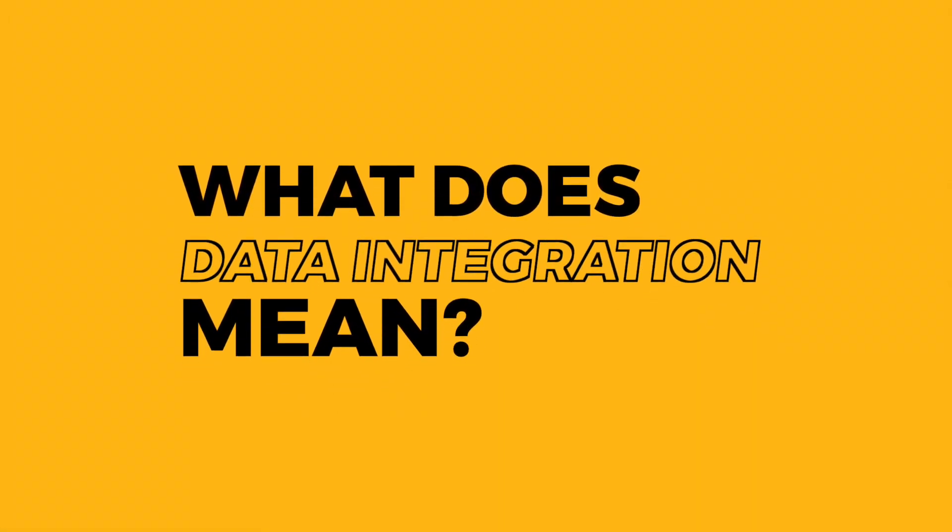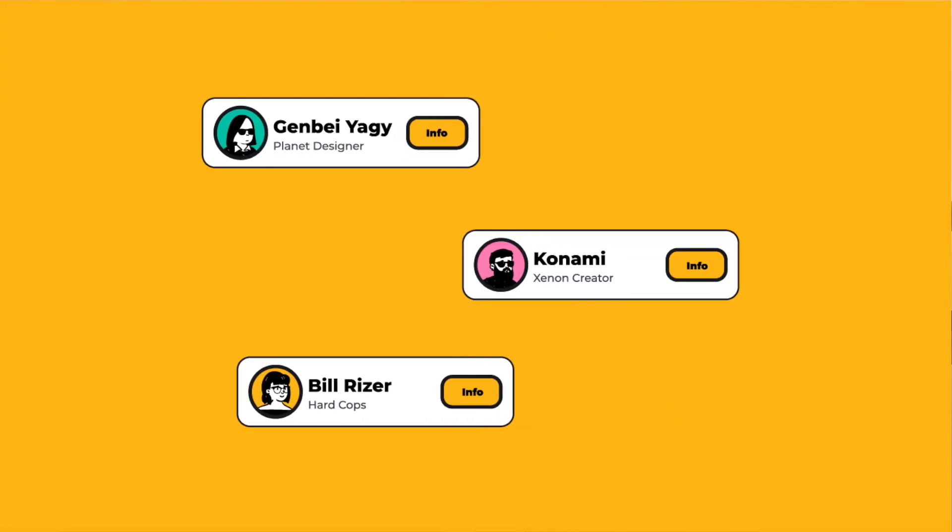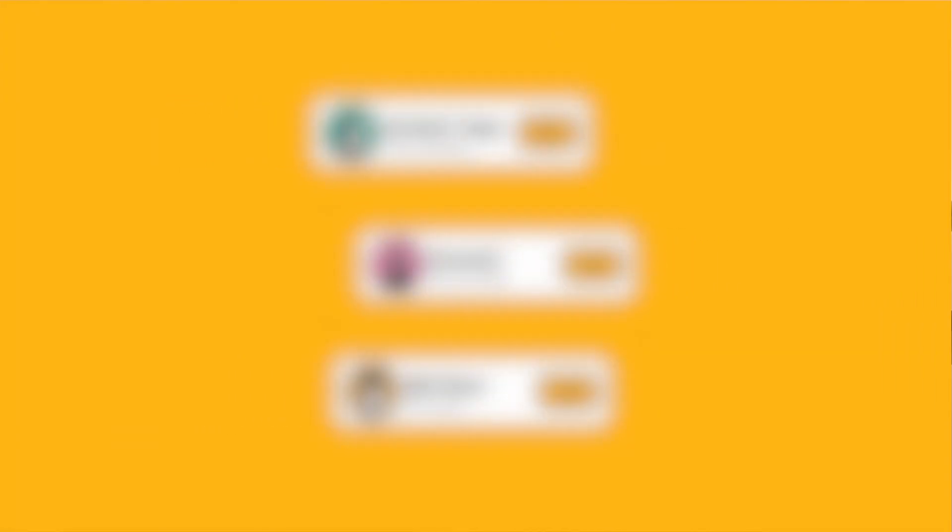Data integration can be a tough concept to get your head around. So if you're a marketer like me, or just somebody who wants an overview of the topic, then you've come to the right place. Let's begin with the basics. What does data integration mean? Put simply, data integration is the process of consolidating data from multiple source systems to create a unified view of the information.